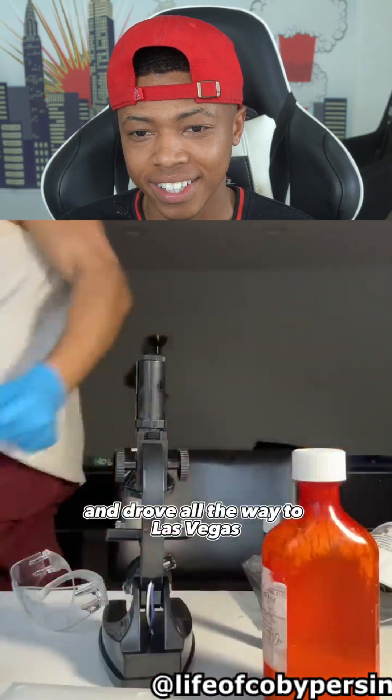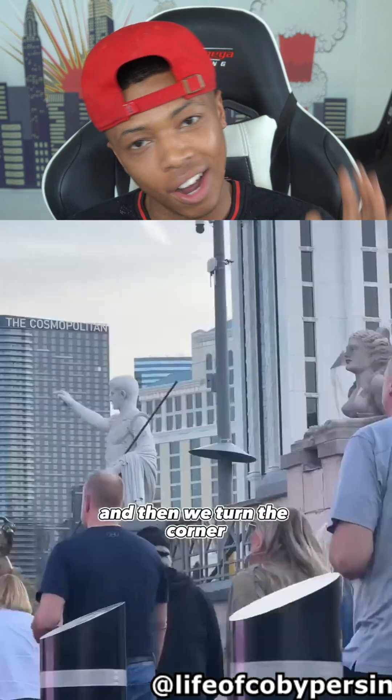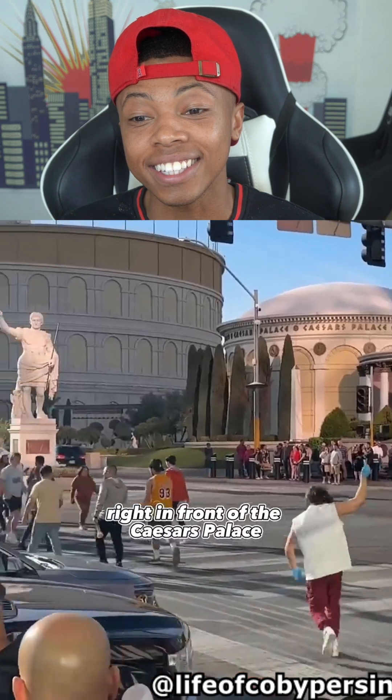So I took my cloning kit and drove all the way to Las Vegas, Nevada. Why would she lick that dirty wall? As we turn the corner, we see the statue that you licked — Augustus Caesar IV — right in front of Caesar's Palace.